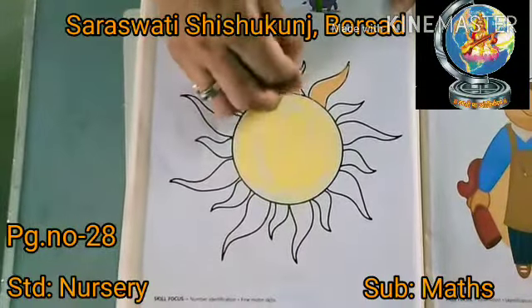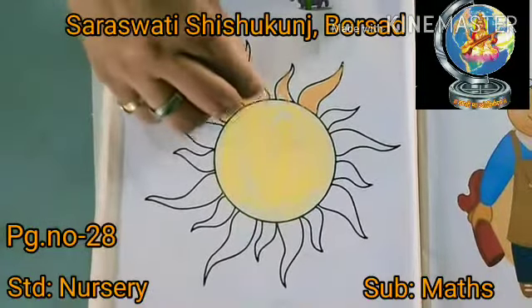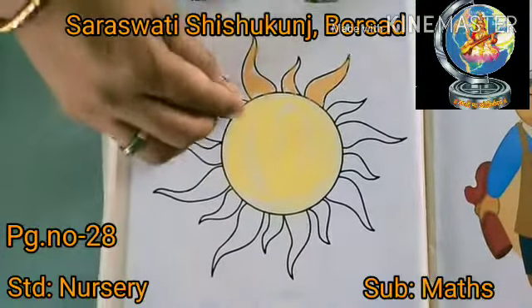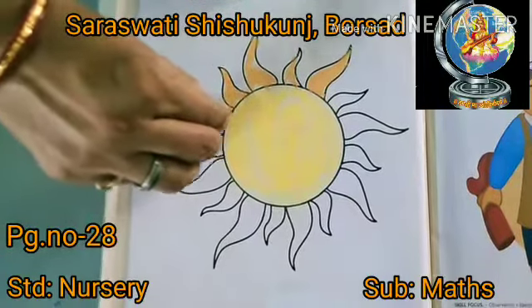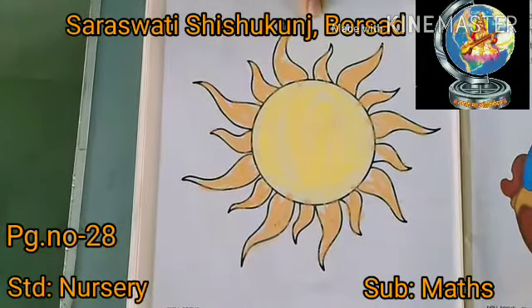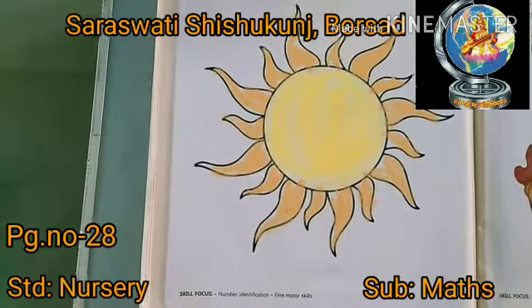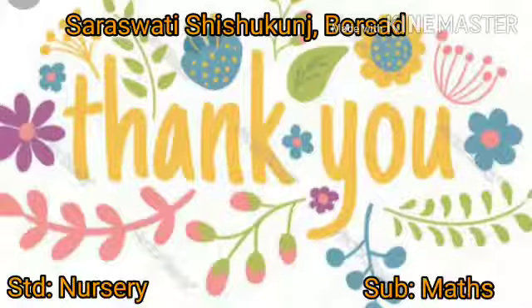Color carefully so that your color does not go outside, like this. You have colored properly. Wow! The sun is looking nice. Very good. Parents are required to give more practice for color work.